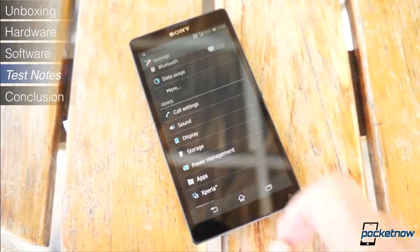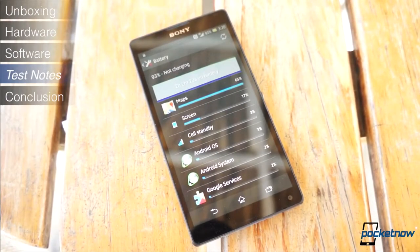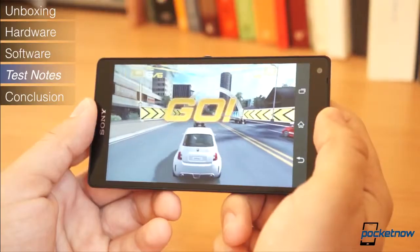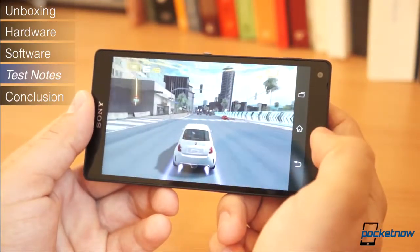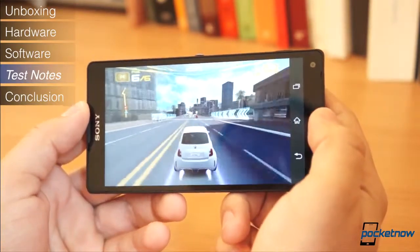Battery life is another area where I'm honestly amazed, since the device took a good beating during the day and during half the night, and still had enough juice to go through the next day without a charge — which I'd call above average. When it comes to overall performance, the device handles games well. So far I haven't run into moments where I feel it's lacking, but stay tuned for coverage after a couple of months since things might change.